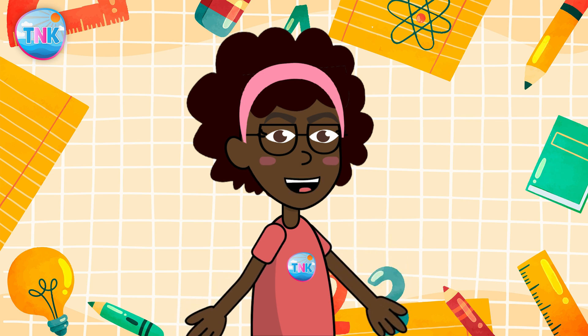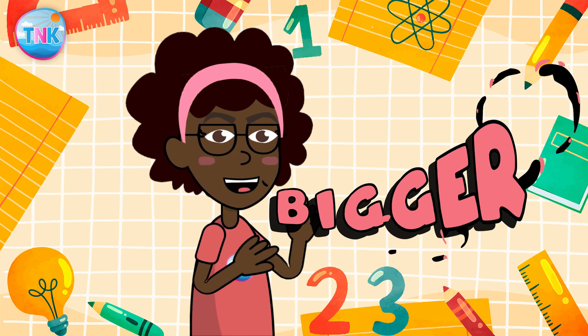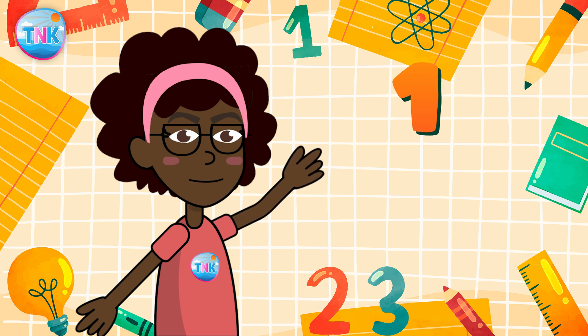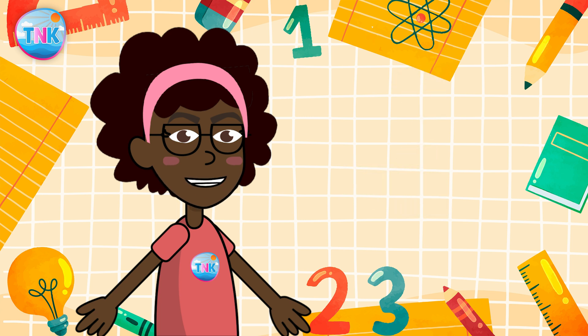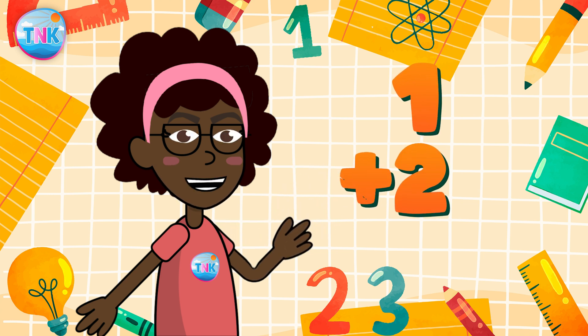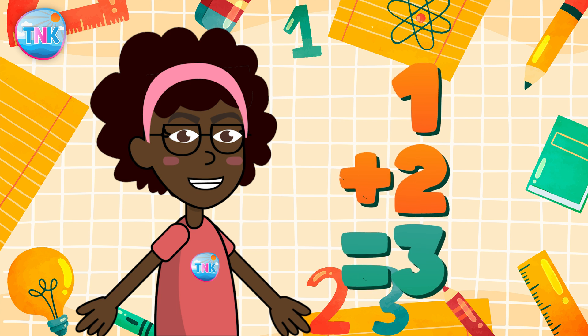Addition is all about bringing numbers together to make them bigger. When we add one and two, what do we get, my little mathematicians? That's right — one plus two equals three. Great job!